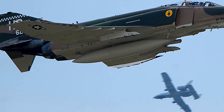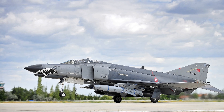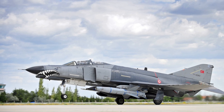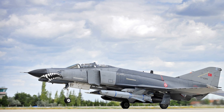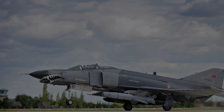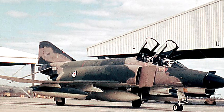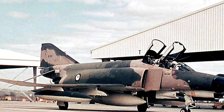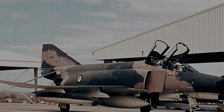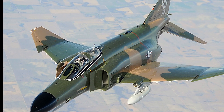The story of the F-4 Phantom II begins in the mid-1950s, a period of intense military innovation driven by Cold War tensions between the United States and the Soviet Union. The United States Navy sought a new supersonic, long-range interceptor that could fly at high altitudes and engage enemy aircraft with cutting-edge radar and missile systems. McDonnell Aircraft, already experienced in jet fighters, was awarded the contract to develop this next-generation fighter.